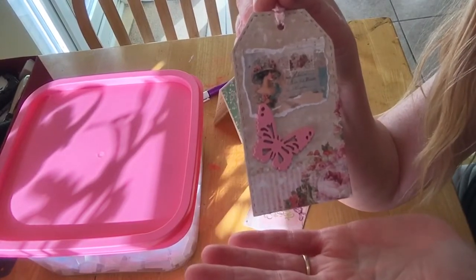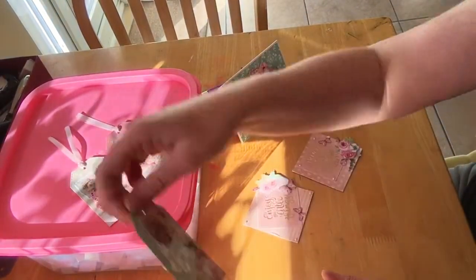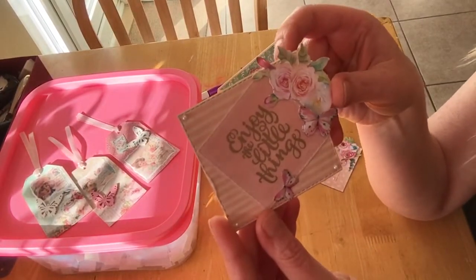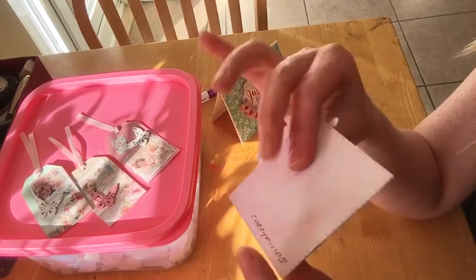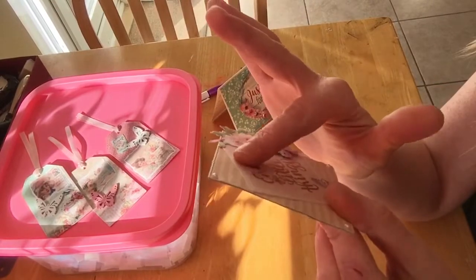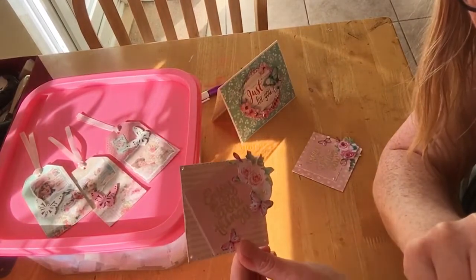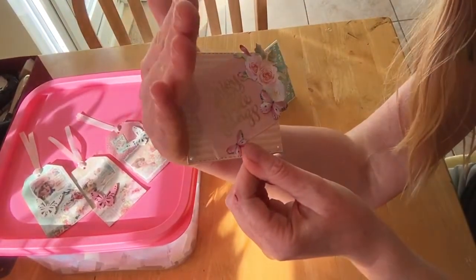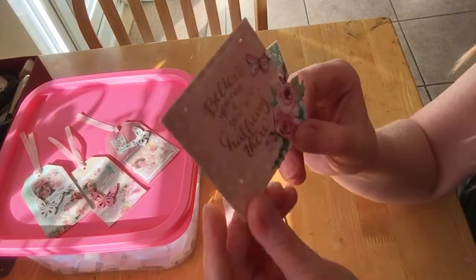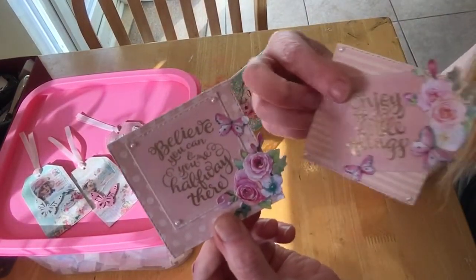Butterfly in the papers — they are gorgeous. Let's put them on there, they're beautiful. 'Enjoy the little things' — so true, these are lovely. These are gorgeous, I love how you're doing that. Beautiful, and 'believe you can and you're halfway there' — how nice is that! Oh that's better, the sun's gone — aren't they beautiful.